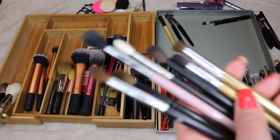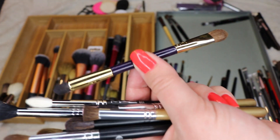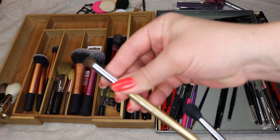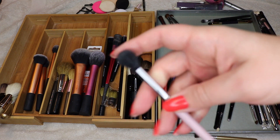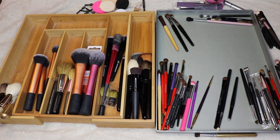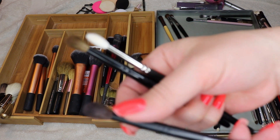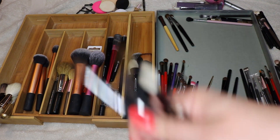More crease brushes — this double-ended one I usually keep with my travel stuff, I'll hold on to that. This bare minerals crease brush is very stiff with a crazy blunt top — I don't like it, getting rid of it. This one is just too big — almost like a blending brush. MAC 221 — I like this one. Wayne Goss 19 — that's good. All these crease brushes are pretty good; I want to keep all of them.